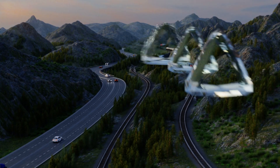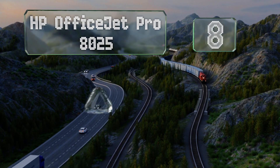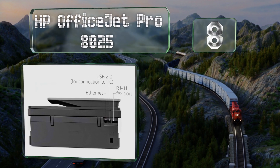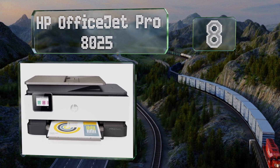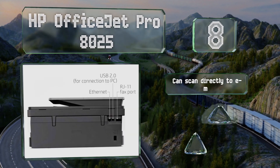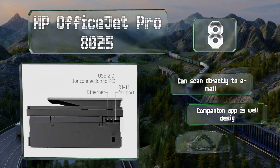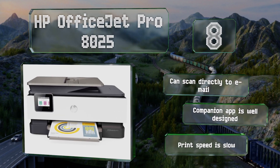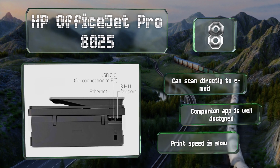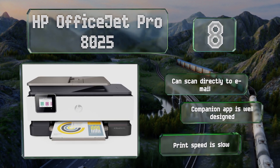Coming in at number eight on our list, the HP OfficeJet Pro 8025 can sync to Google Drive and QuickBooks to make bookkeeping and document handling less of a headache. It's an eco-friendly option as it's partially made from recycled plastics. It can scan directly to email and its companion app is well designed. However, the print speed is slow.